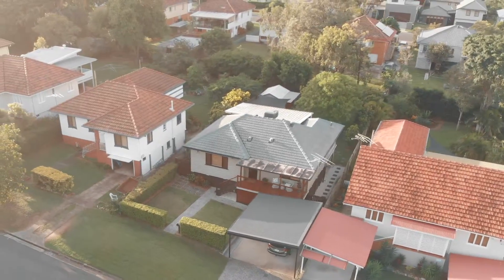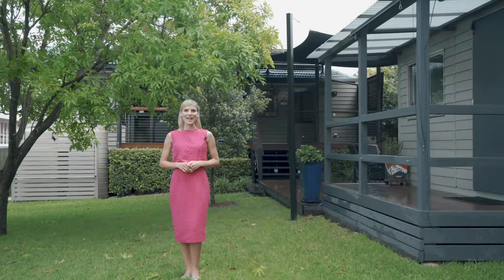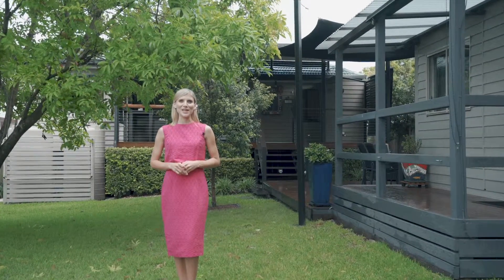This lovely home will go to auction on Saturday the 25th of May and will be open for inspection this week. We hope to see you there.